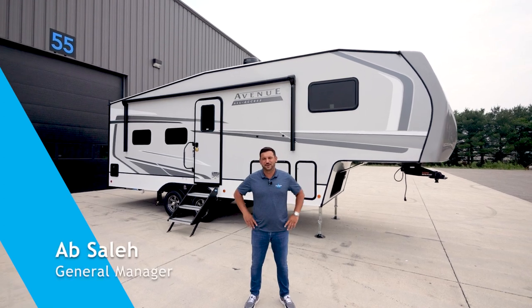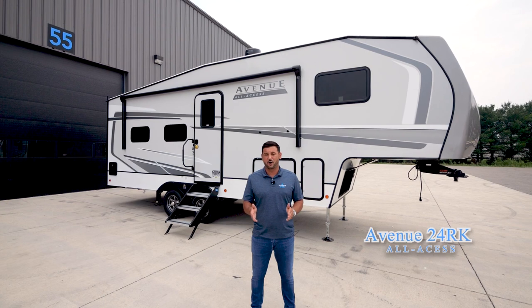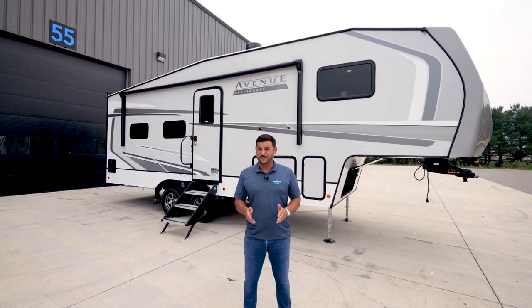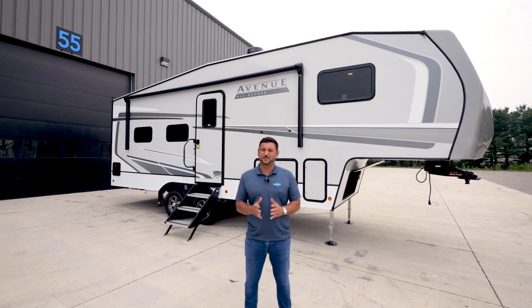Hi everyone, Ab Saleh with Alliance RV. Today I'm excited to talk to you about the all-new 24RK All Access. Coming in under 30 feet and under 8,000 pounds, it's the perfect couples coach.